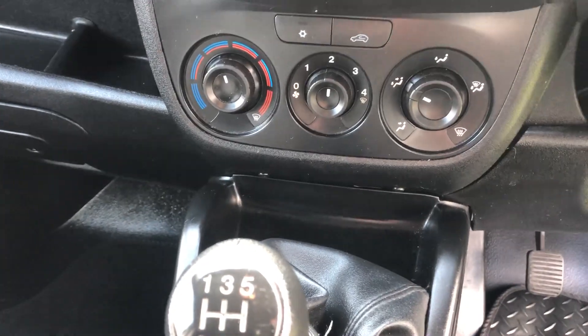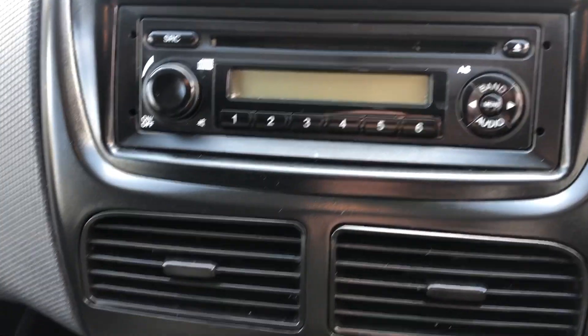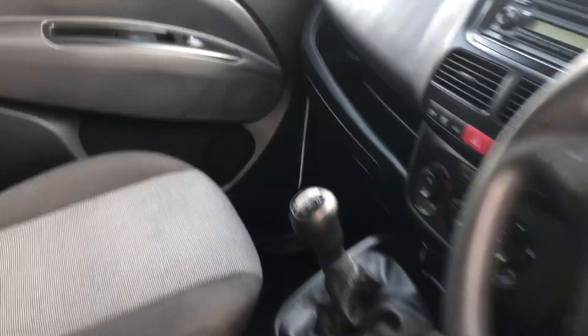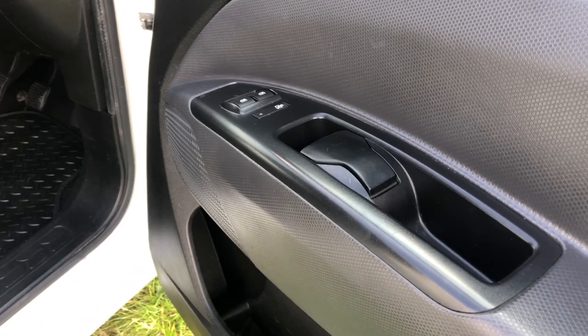Air conditioning all works, freezing cold. Stop-start. Very, very nice. Electric windows, central locking, two keys.